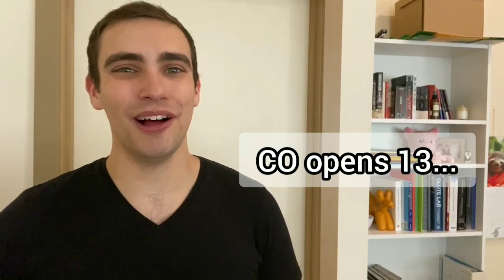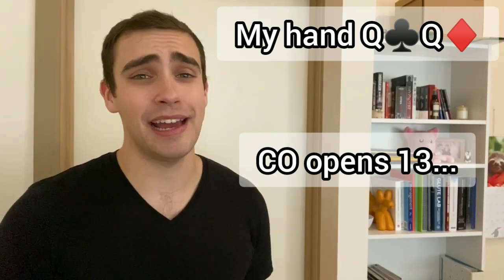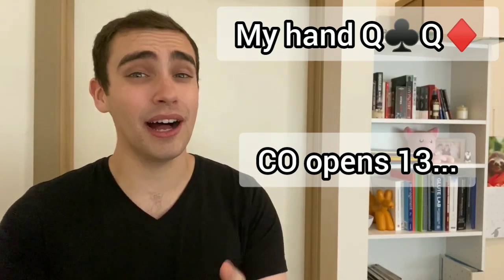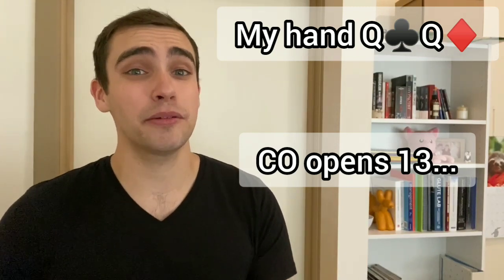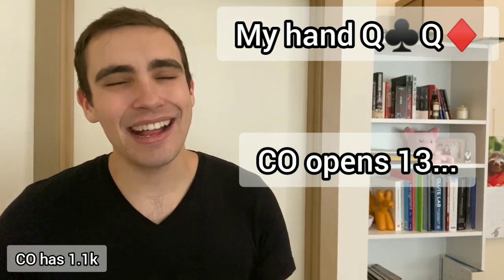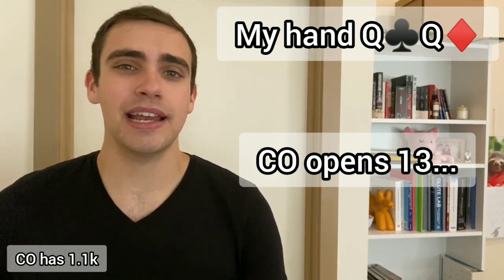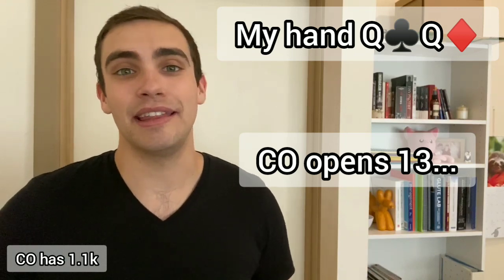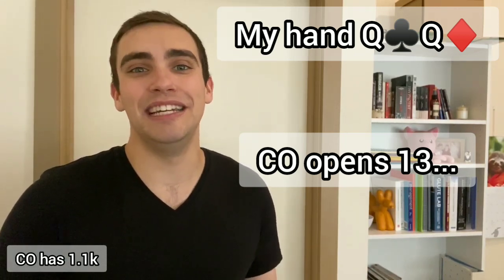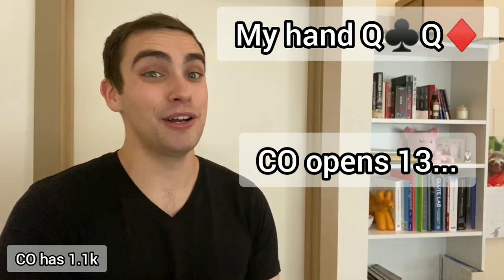The action folds to a very loose aggressive cutoff, and they cold open to 13. The action folds to me in the small blind and I have pocket queens. Now the very obvious move is to 3-bet, particularly out of the small blind where I don't like cold calling anyway. However, given that my opponent did just cold open so large, this is something you typically see more in a live poker setting — someone folding forever and then suddenly getting dealt pocket aces and racing to like 50 in a 2-5 game. That can be a sizing tell, making it pretty obvious they have aces.